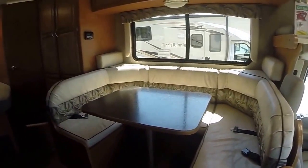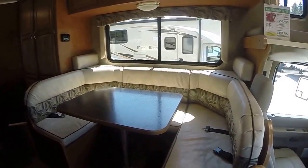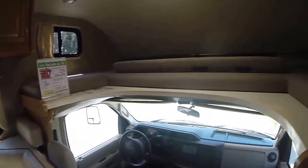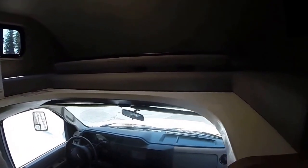Here we go — a big U-shaped dinette right in the middle with that big picture window to take in your view. That folds down to a bed for additional sleeping, and we also have a sleeping berth up above. You can pull that other piece of foam out here and you're going to have a queen-size bed.